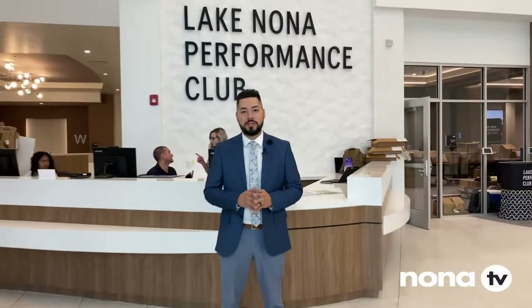Hey guys, the wait is over. The Lake Nona Performance Club is now open and we have a special tour just for you. Hello performers, welcome to the Lake Nona Performance Club. Let's take you on a tour.